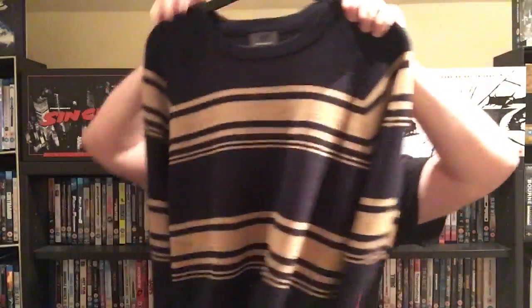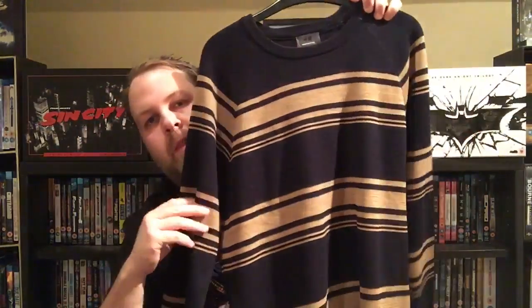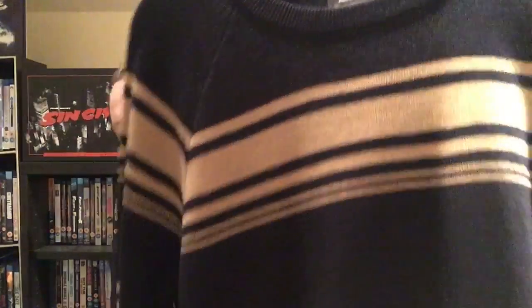Last but not least in my Christmas haul is this jumper from H&M — really like it. It's navy blue with gold striping, so another really nice gift. All in all, I'm really happy with everything I received in December.